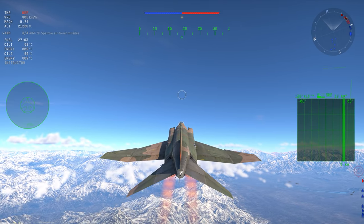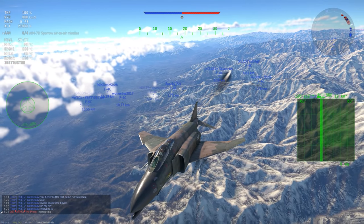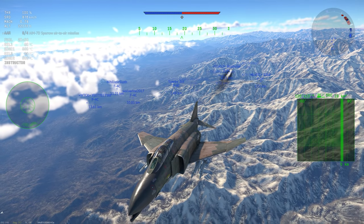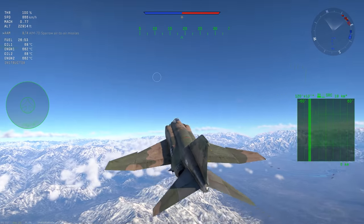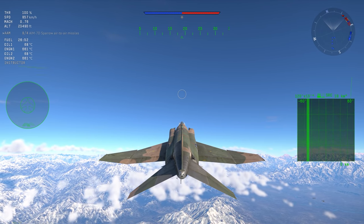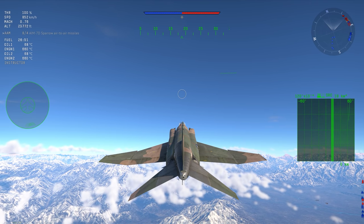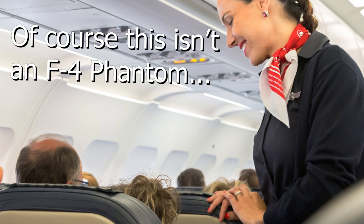I heard that they wanted to name the Phantom the Satan - Satan or Mithras were the proposed names for the Phantom. Couldn't imagine why. But we're definitely not flying Phantoms today, we're flying F-105s. If any North Vietnamese happen to be listening in on this radio frequency, welcome to our F-105 Thunderchief flight today.